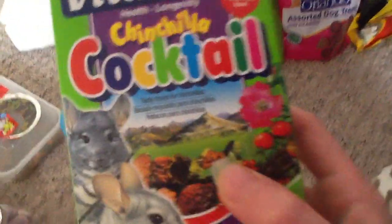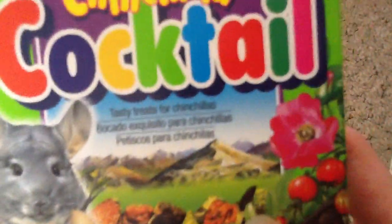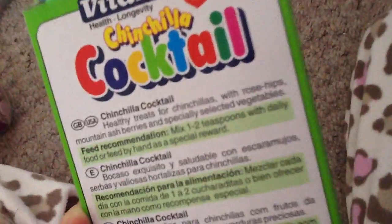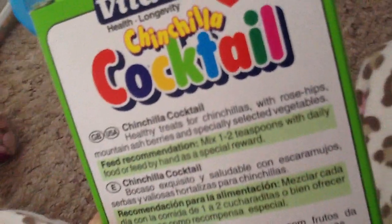Then we have the Vitacraft Feed with Love Chinchilla Cocktail. This is the thing I'm worried about giving them. It says Chinchilla Cocktail - healthy treats for chinchillas with rose hips, mountain ash berries and specially selected vegetables. I'll show you what they look like - if you could just tell me, is it safe for hamsters to eat? It's got berry things, I think this white stuff is papaya or something, it's got green things in it, and that brown thing I think is a locust bean. Please tell me.